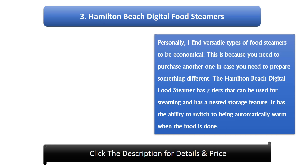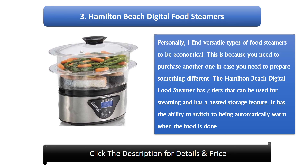Number 3: Hamilton Beach digital food steamer. Versatile food steamers are economical since you don't need to purchase separate appliances for different foods. This model has two tiers for steaming and a nested storage feature. It also has the ability to automatically switch to a warm setting when the food is done.